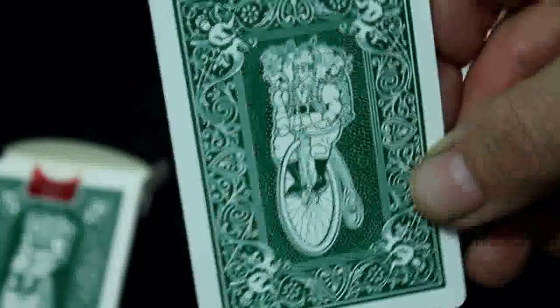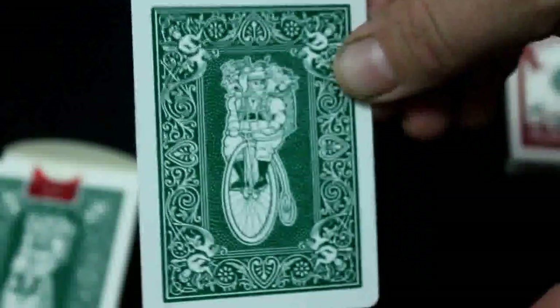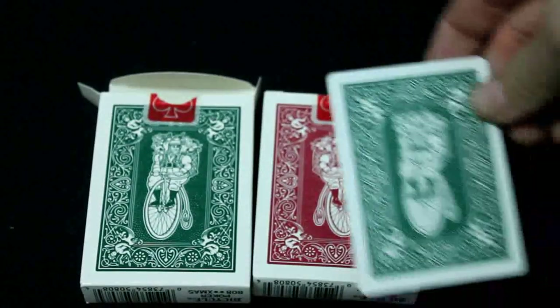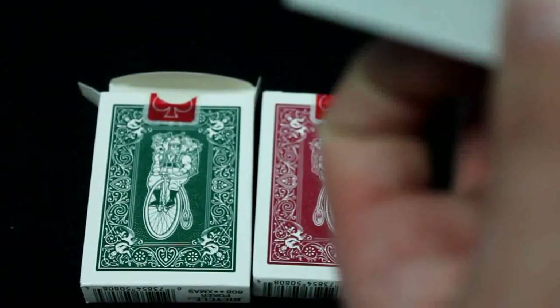And then there's the green one. It's got all the same stuff except that it is green, and I'm guessing that Santa is pointing the opposite way - just look on the backs, they're going in different directions. Same on the cards, which is kind of cool.